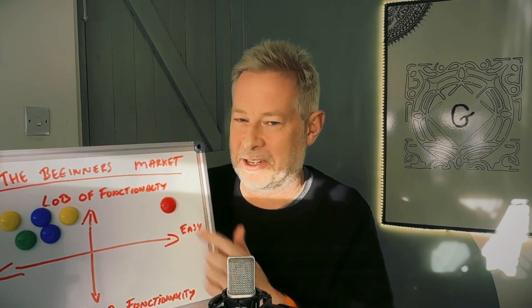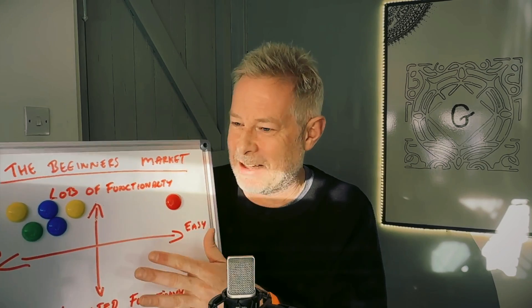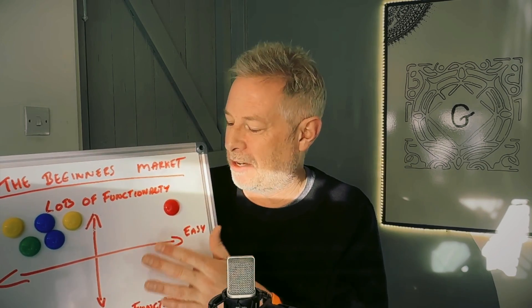I'm saying there's a massive opportunity for somebody to build a product that fits in the top-right quadrant — easy to use with lots of functionality. That's the massive market opportunity; that's where beginners hang out. This plugin, this page builder, would have zero learning curve — you wouldn't have to understand anything about web design, it would all be drag and drop. But under the bonnet, it would actually be using Gutenberg. Tell me I'm crazy and I'll stop banging on about this. It would honestly make my life a lot easier because I'd just stop thinking about it.